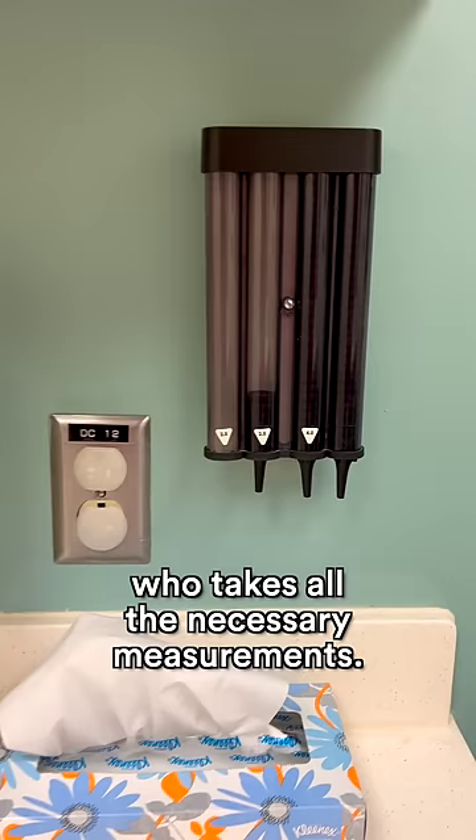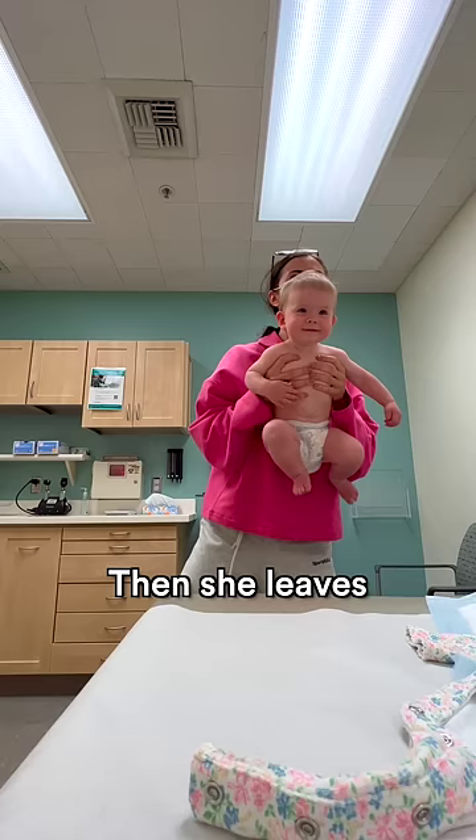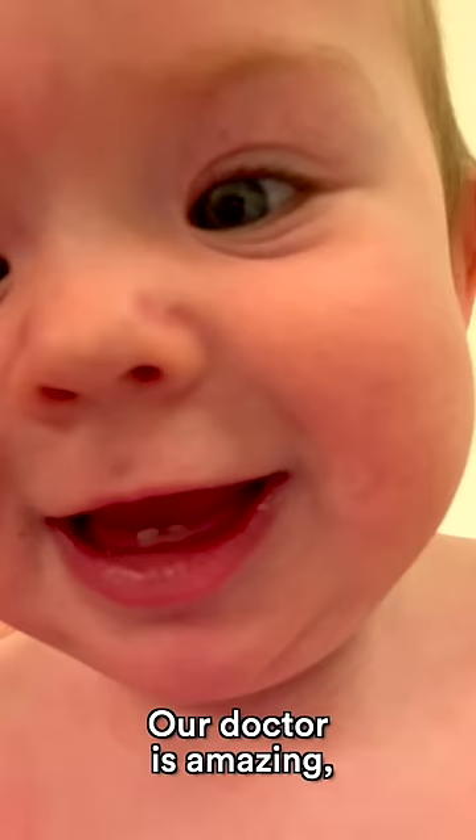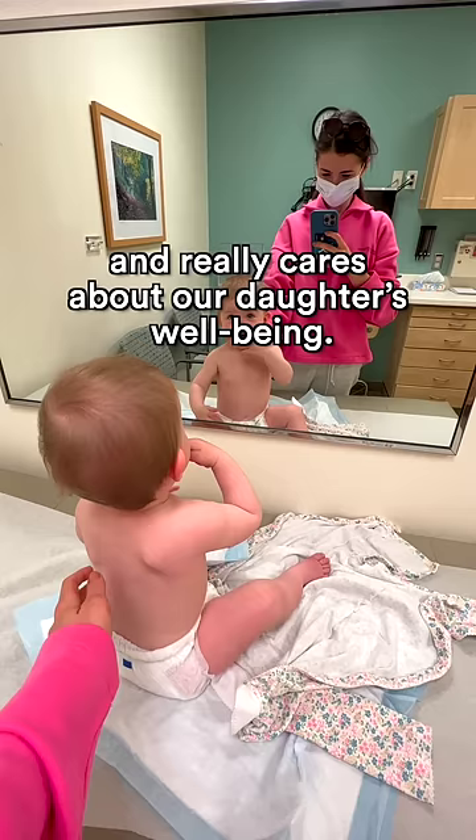Then you're checked in by a nurse who takes all the necessary measurements. Then she leaves and you wait for a doctor — it takes from five to 30 minutes. Our doctor is amazing, by the way. She always teaches me a lot and really cares about her daughter's well-being.